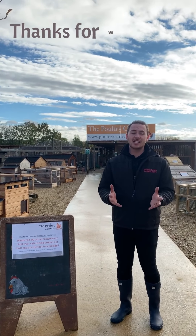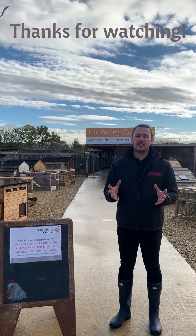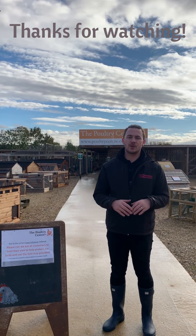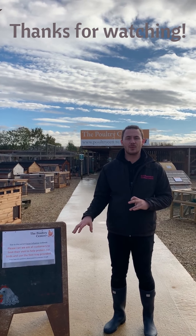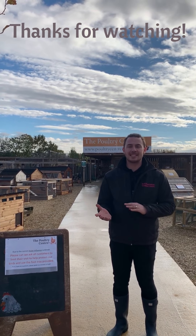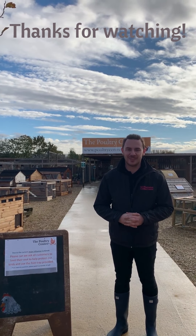Finally, just thank you so much for watching this video. All the information from DEFRA is going to be linked below, and also a link to any of the disinfectants that we sell here. As per usual, if you have any questions at all, feel free to drop us a private message or a public comment below. Thank you.